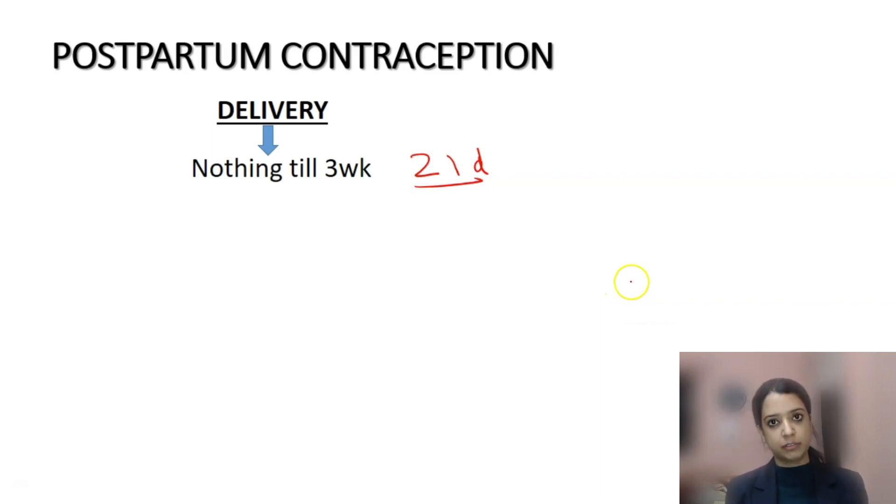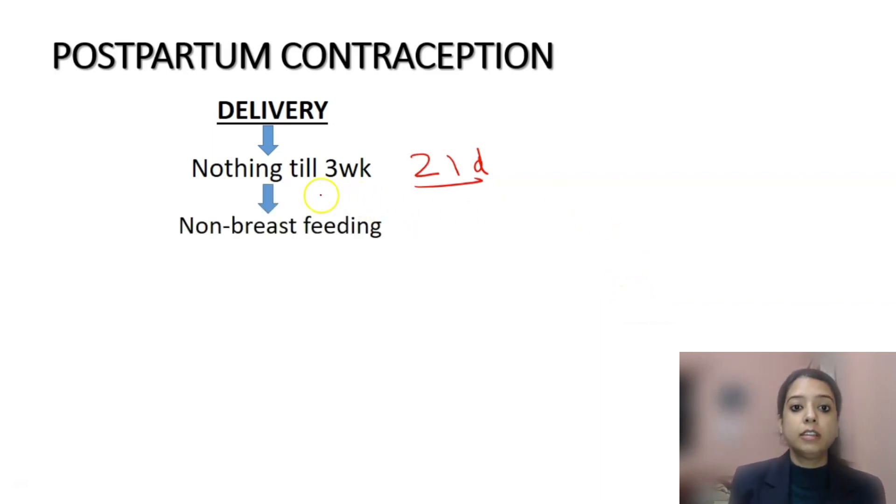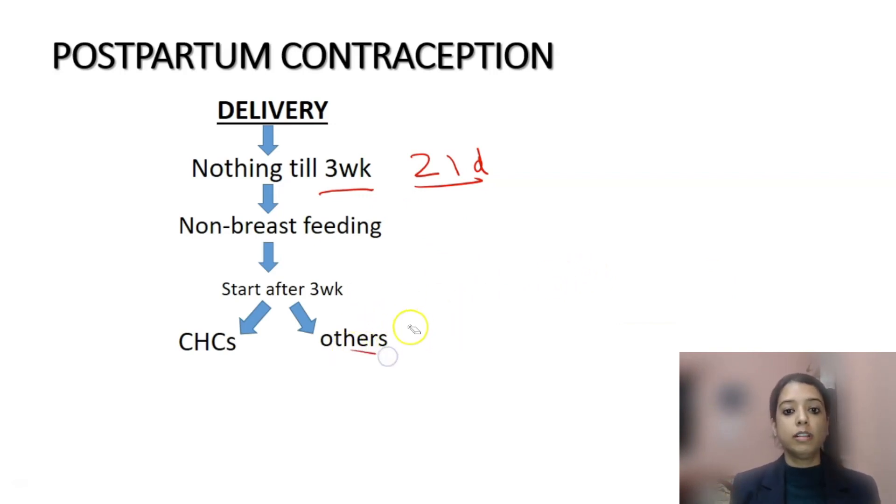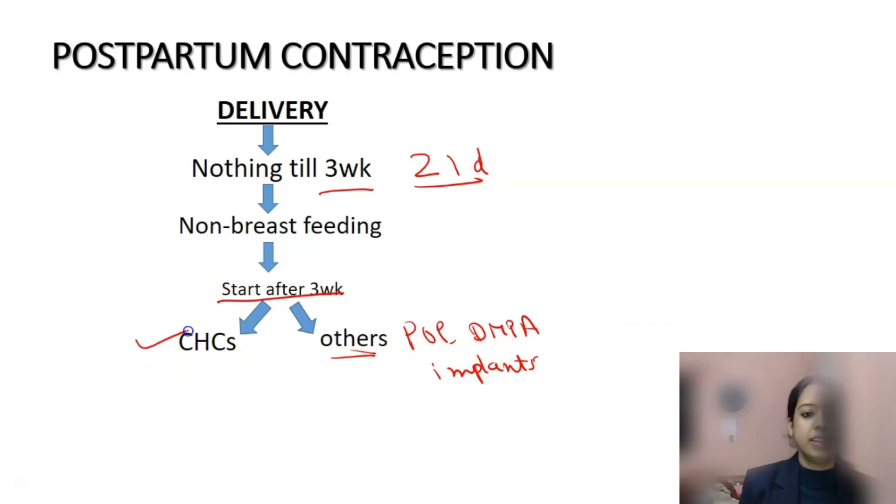After three weeks, what she will use depends on whether she is breastfeeding or not breastfeeding. If she is not breastfeeding, I have divided contraception into two categories: combined hormonal contraceptives (CHCs) and others — which includes implants, DMPA, IUCDs, and progesterone-only pills. A non-breastfeeding woman after 21 days can use either CHCs or any of the others. We will discuss IUCDs separately.